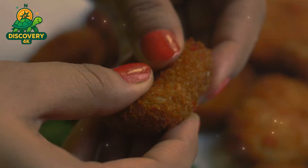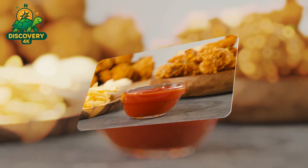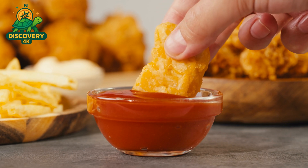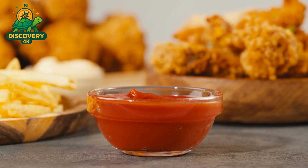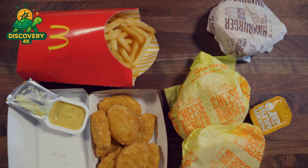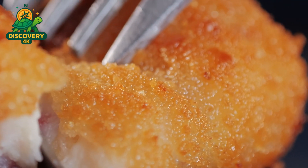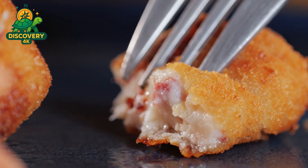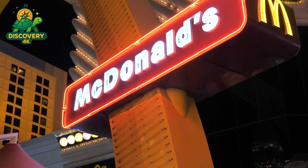After shaping, the nuggets are ready for coating. First they're dipped in a thin batter that helps the breading stick, then rolled in a carefully blended mixture of flour, cornmeal, and leavening agents, which puff up slightly during frying to create that perfect crispy shell. Surprisingly, the nuggets aren't fully cooked at the factory — they go through par frying, meaning they're only partially fried. This sets the batter and starts the browning process without cooking the chicken all the way through.